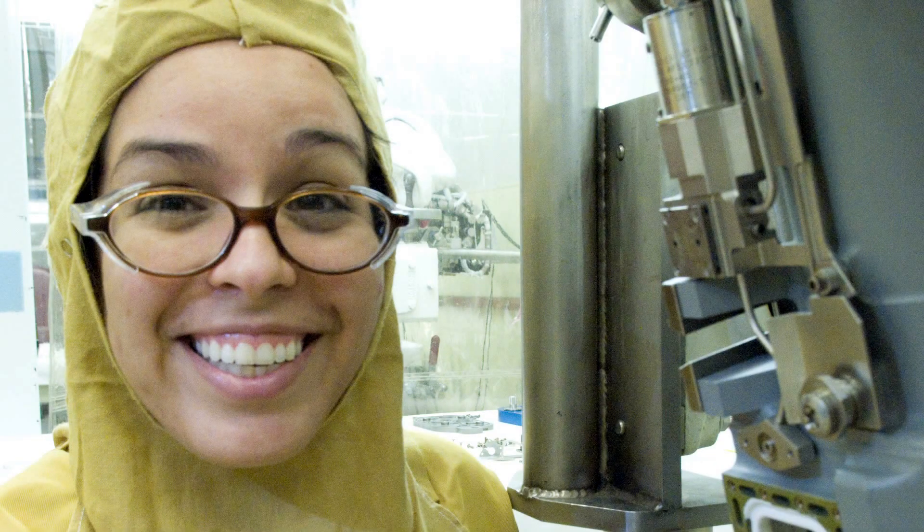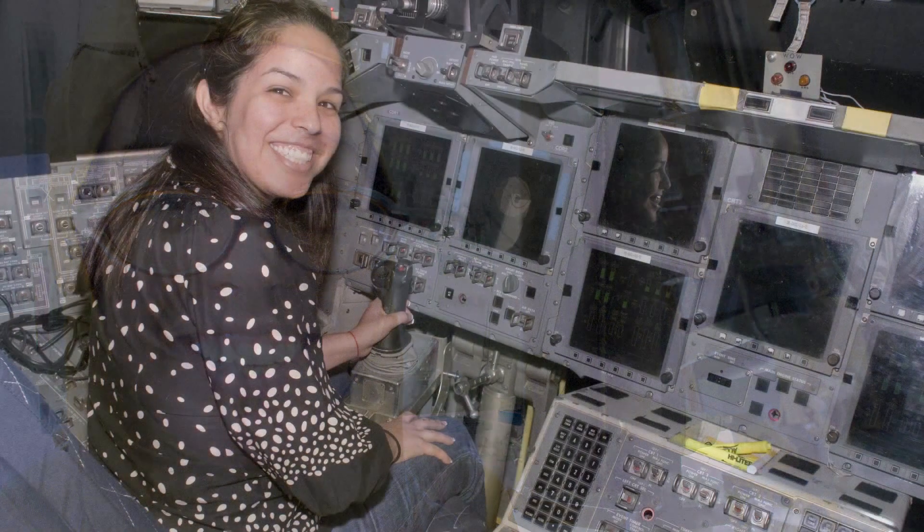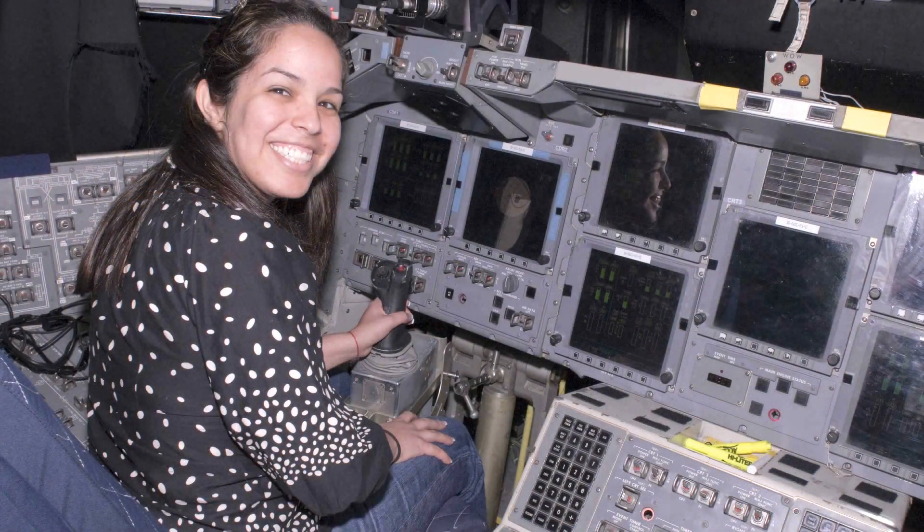Anything — pretty much what you can imagine — anything material related from NASA, that's what we do in the lab.